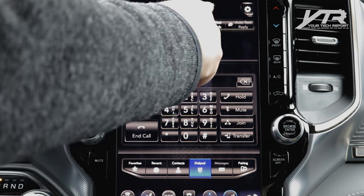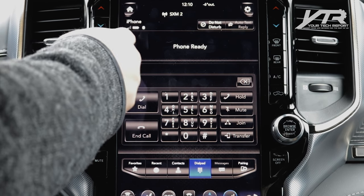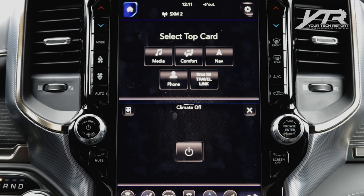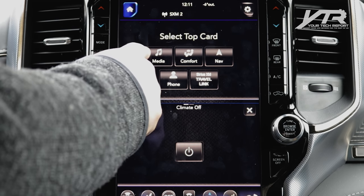At the top of the screen you've got status info: time in the middle, outside temperature, phone connection showing which phone is connected, signal strength, battery level, and whether you're on Bluetooth. The home button on the top left brings you back to the home screen, which is divided into two sections — a top card and a bottom card. The bottom is currently climate control, and the top card shows media, comfort, nav, phone, Sirius XM, and traveling.